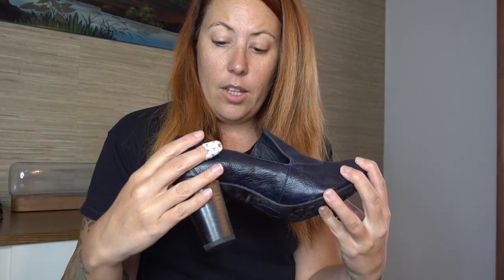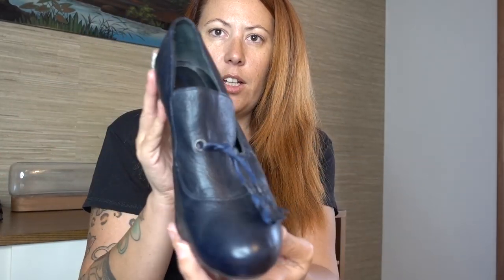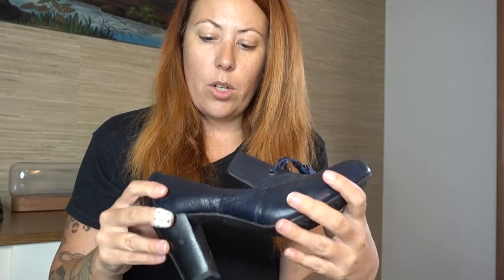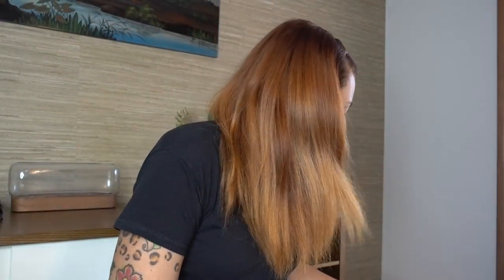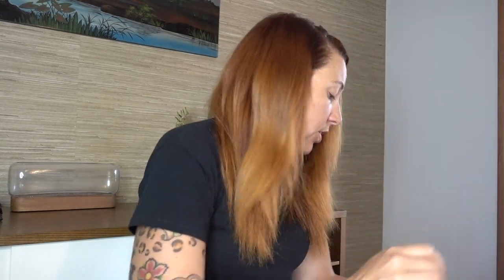These are really cute fall shoes — you should be listing for fall right now. These are Born, with a big chunky block heel, super soft leather with tassels. I'll use the style number to look them up — they're Born Crown. I thought these were really cute so I grabbed them. Probably about a $25 sale.